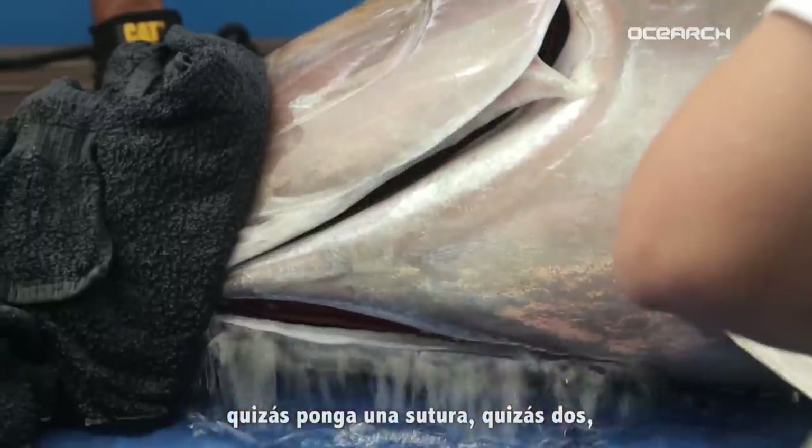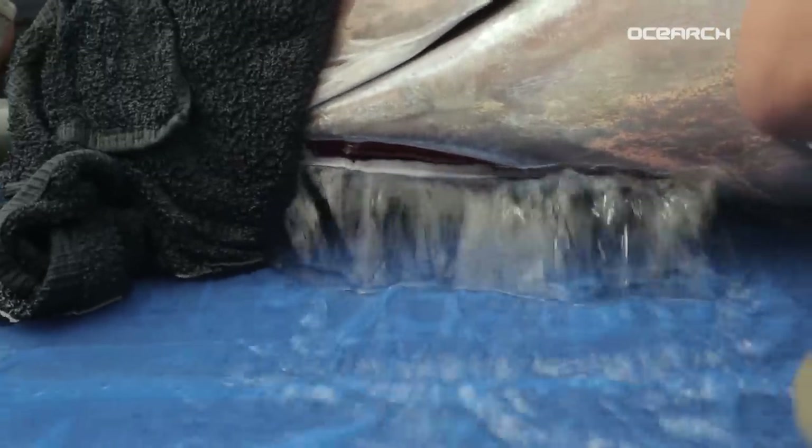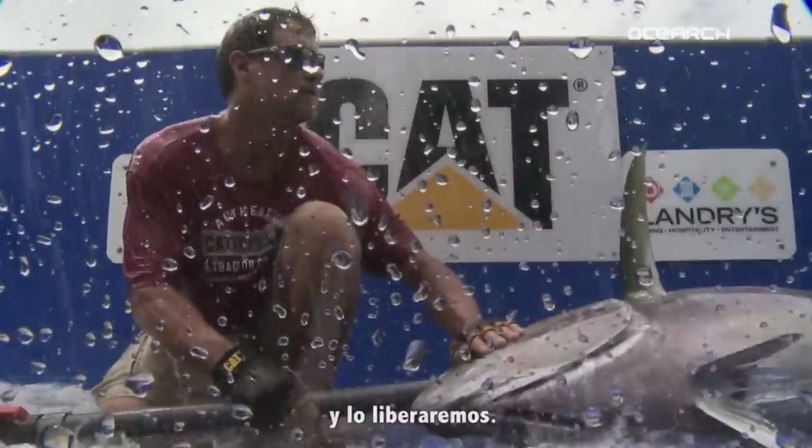Maybe just one suture, maybe two, and then back out again. One suture in. Everybody off, let's go!